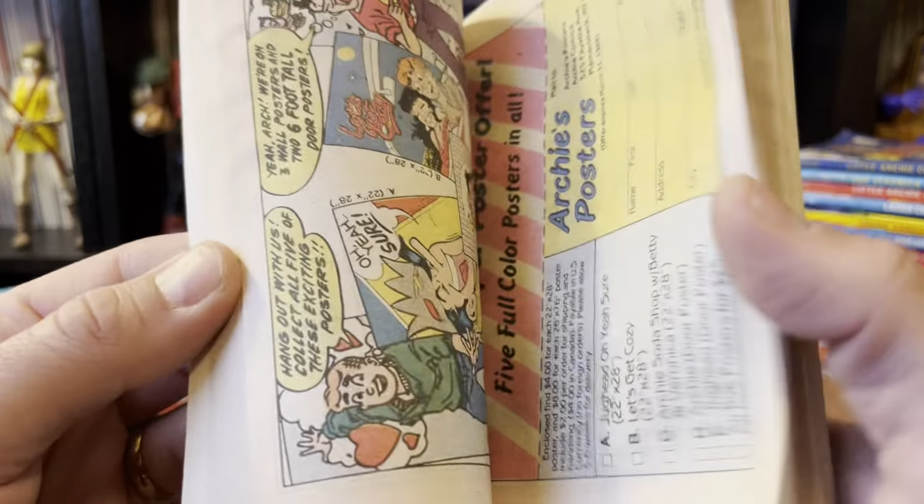And you can tell — these are rough. Some of these are pretty crinkled. They've definitely been read, they've definitely been carried around, thrown in a backpack. Man, they were not kidding with these Flintstone ads — they're all over everything.